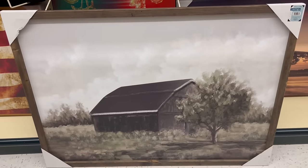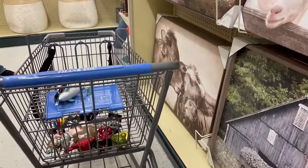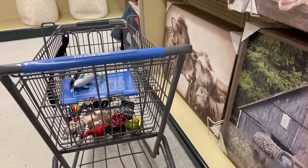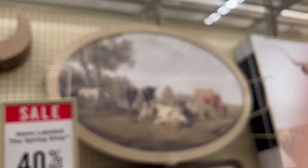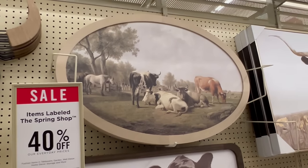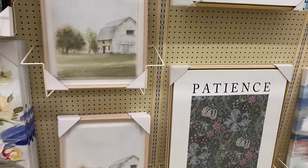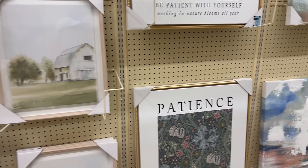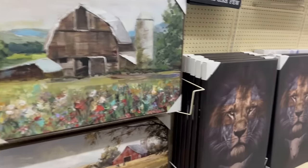Look at what I found for the living room! I love stuff like this — open country vibes. The barn and the cows are doing it for me. I don't have any cows yet, but that is really cute. I feel like I'm doing a mix of vintage and farmhouse, but you know what, I'm just going to do it.